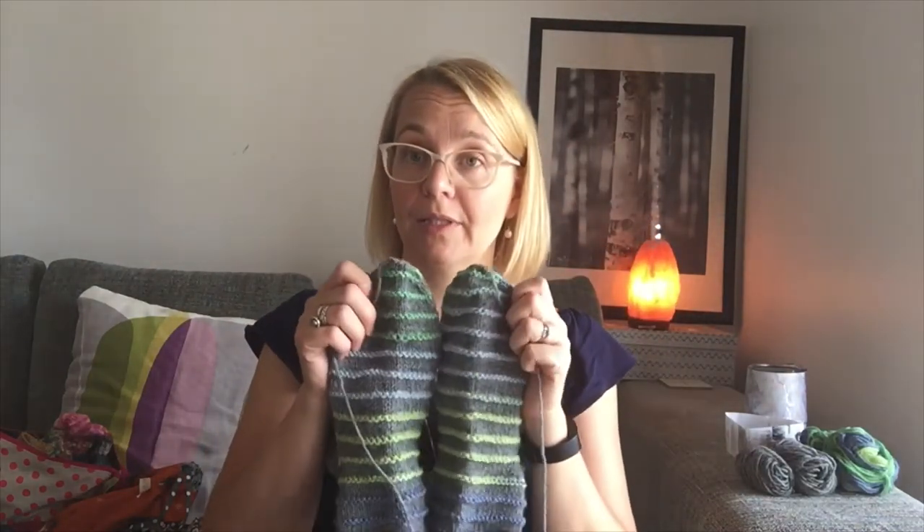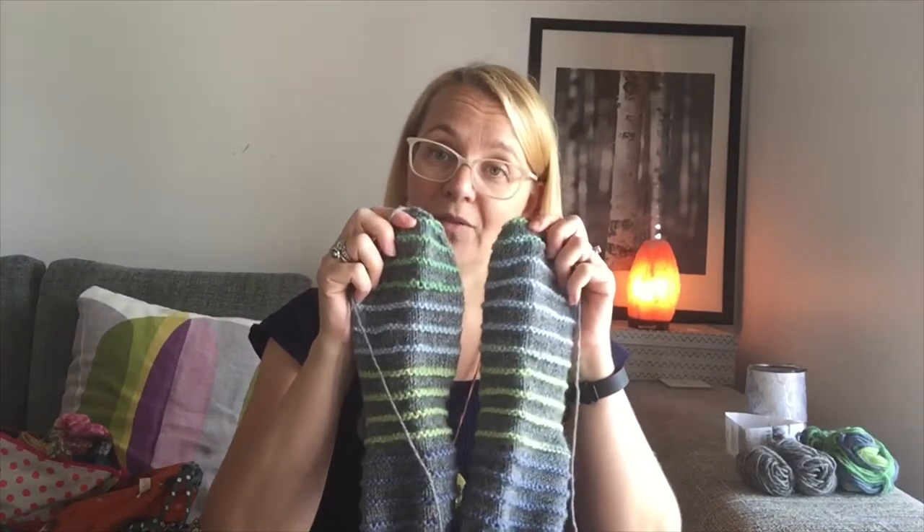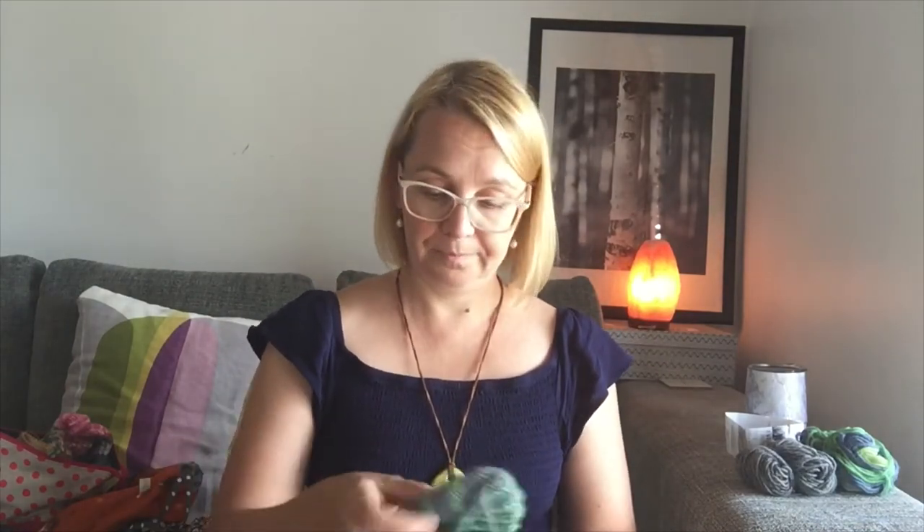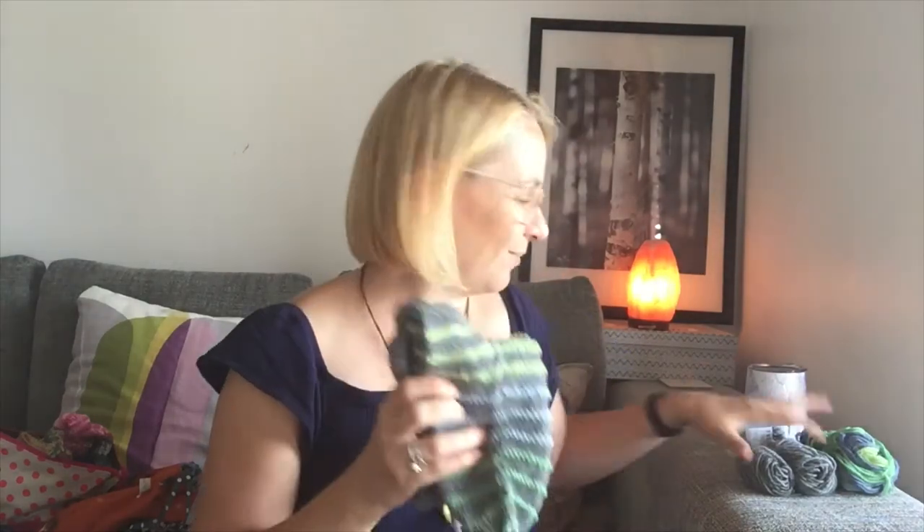All I have to do is weave in the ends and then I've got socks for winter — 102 grams in total for a European size 38 foot. They smell so sheepy, they're just lovely. I've put some good notes on the label so I could put on Ravelry how much I used of the dark gray.